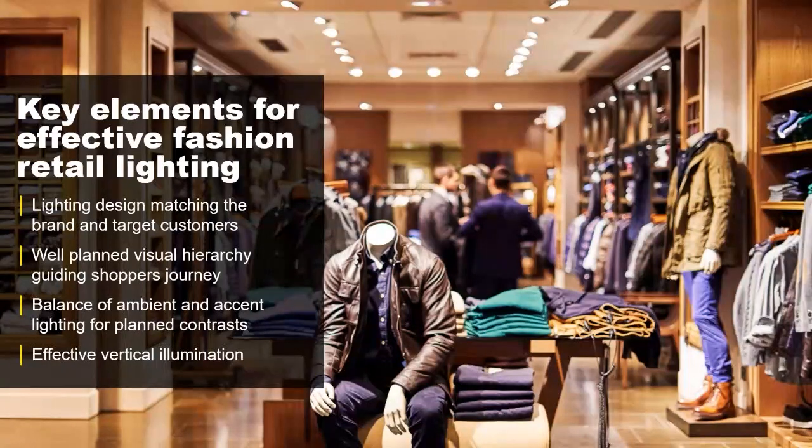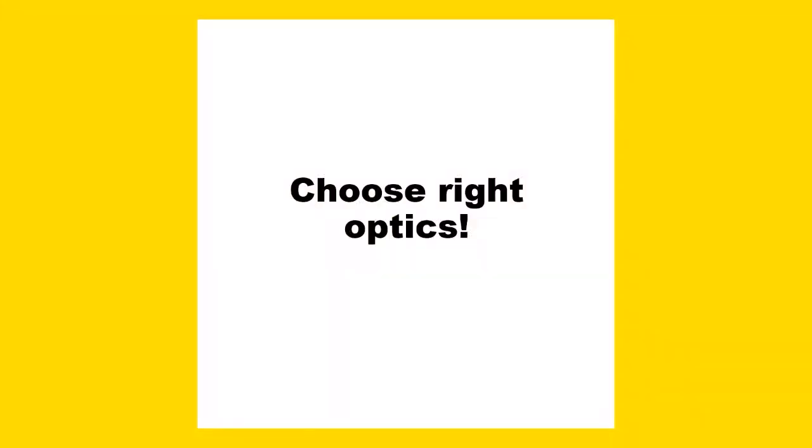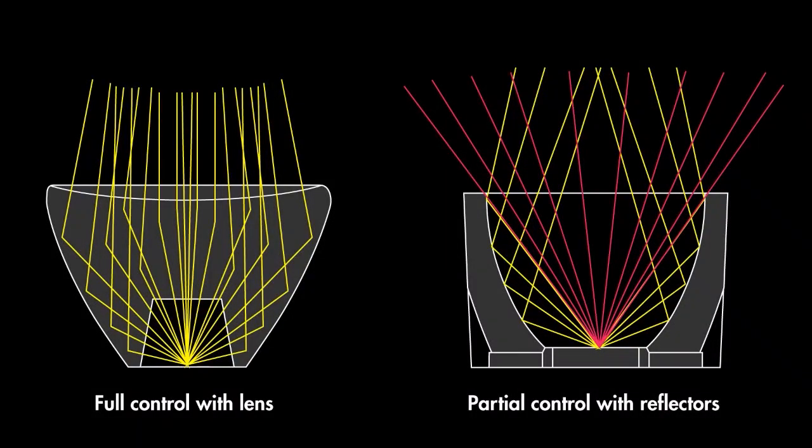To achieve effective fashion retail lighting, we absolutely have to choose the right optics. Optics can be divided roughly into two categories: lenses and reflectors. Traditionally, shop lighting is almost entirely reflector-based, and many people still think reflectors are the only way to have real shop lighting. However, the situation is not so straightforward — we have a lot of things to consider, such as control of light. The absolute benefit of lenses compared to reflectors is full control of the light.